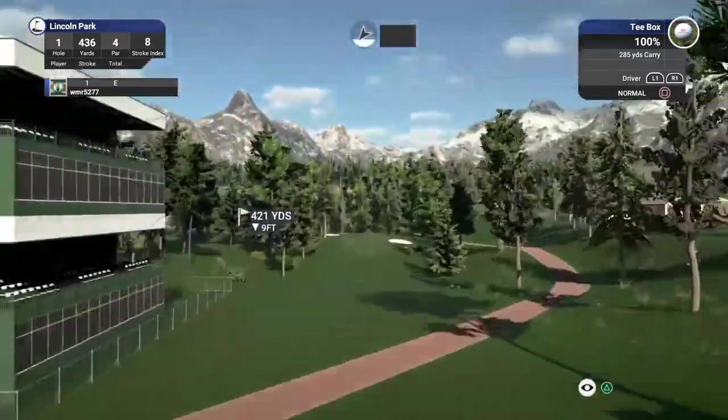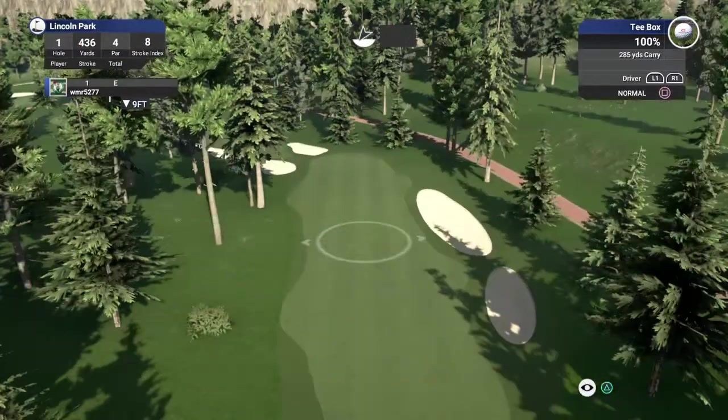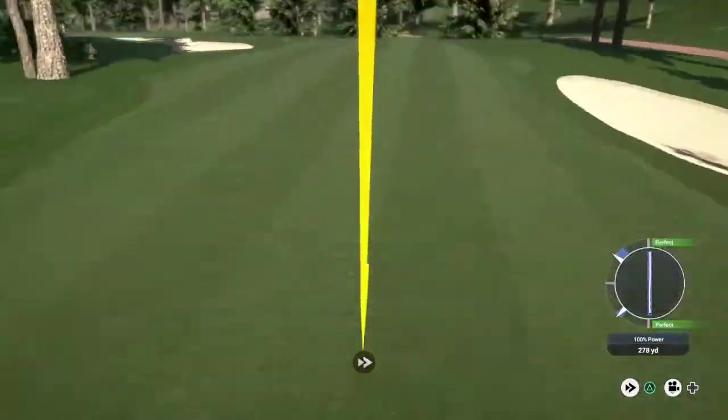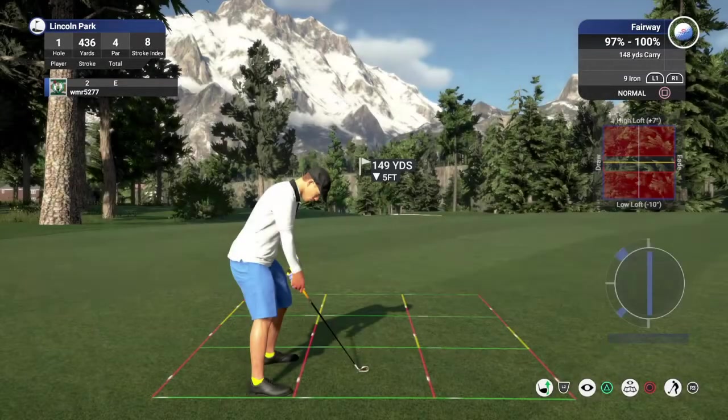Get down to business, get down to that first tee, and see what you can do. Very nice. All right, looking at 150 yards ish.